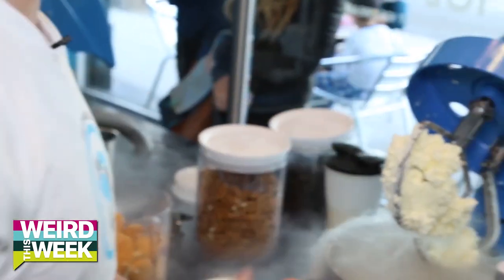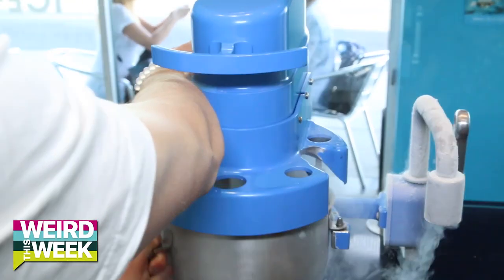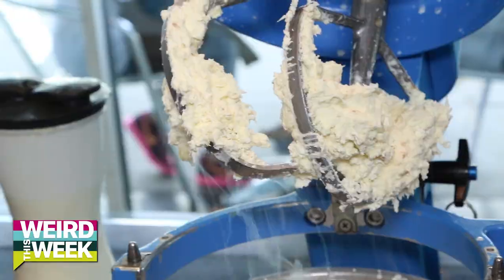All right, so here you have your basic ice cream. This is awesome — it's right before your eyes. That looks so good. So good.